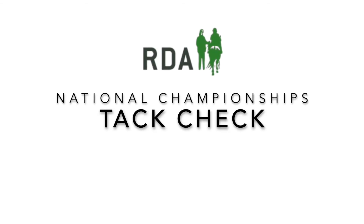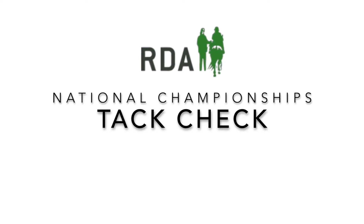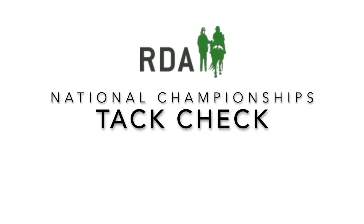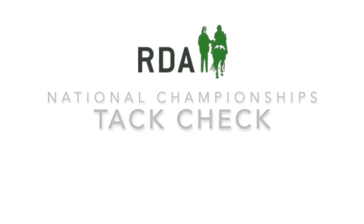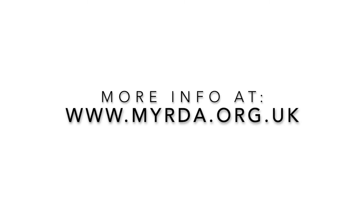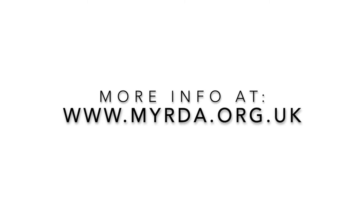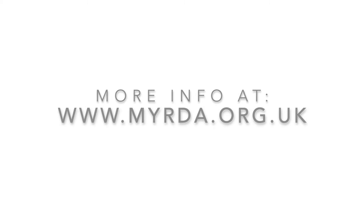Although our championships are virtual this year, it's still really important that competitors follow the rules surrounding correct dress and tack. If there are any specific rules that you need to check, the RDA 2021 rulebook is available on the National Championship section of the MyRDA website. This video has been created as a handy guide to pinpoint the common things that our tack checkers find at the championships when looking at riders and drivers before their classes.